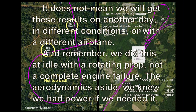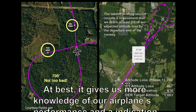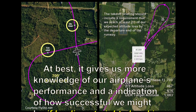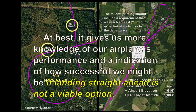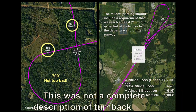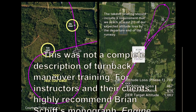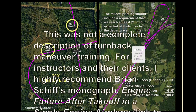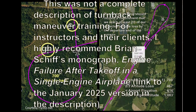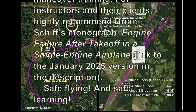The aerodynamics aside, we knew we had power if we needed it. At best, it gives us more knowledge of our airplane's performance and an indication of how successful we might be if landing straight ahead is not a viable option. This was not a complete description of turnback maneuver training. For instructors and their clients, I highly recommend Brian Schiff's monograph, Engine Failure After Takeoff in a Single Engine Airplane. Safe Flying. Safe Learning.